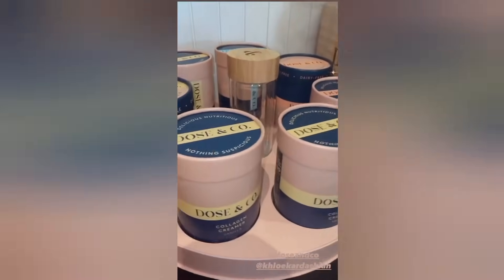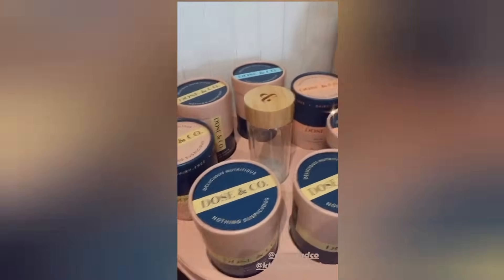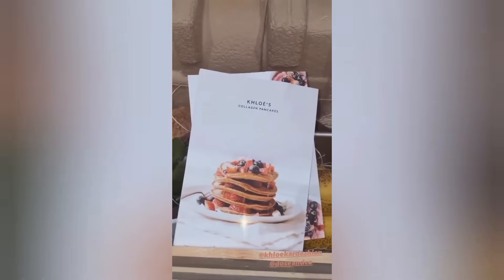Thank you Chloe for sending me these — they're all collagen creamers and collagen protein powder. I've been getting into my collagen so this is amazing. This care package is the cutest package ever — it comes with all these little recipes. You can add your collagen powder to collagen banana bread, collagen pancakes. I can't wait!